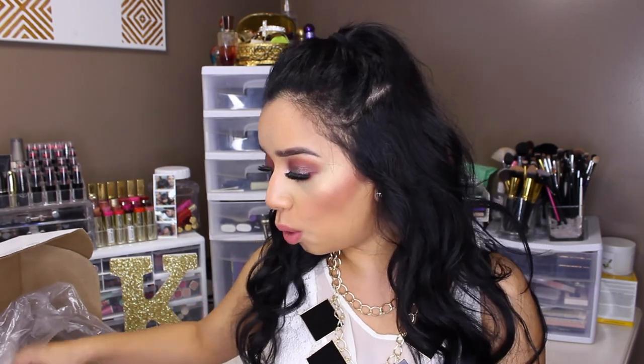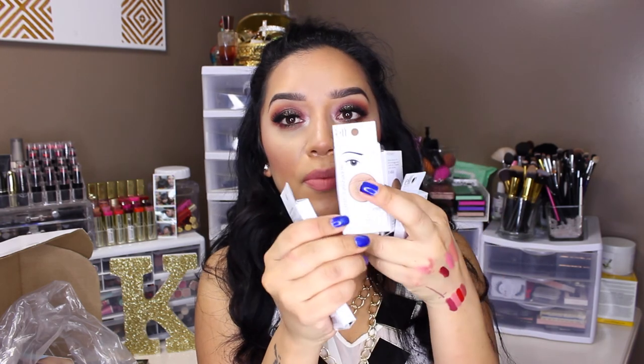I also got a whole bunch of their eyeshadows — I've never tried these. These are from their $1 line and they just come like this with a little eye with the eyebrow. My sister had one of these and she wore a gold eyeshadow look that looked so pretty and was super pigmented, and she just loved it. So I wanted to try them out.